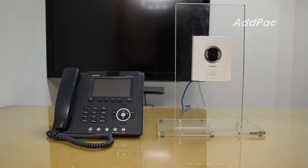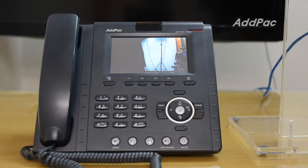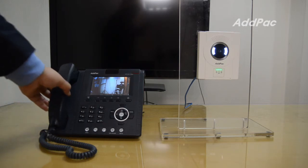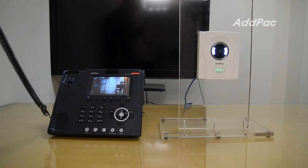A visitor can make a call to the APVIC-100A Enterprise Analog Video Intercom by pressing the call button. At the APVIC-100A site, a user can see who is calling. Hello, how can I help you? Okay, the door will be open.